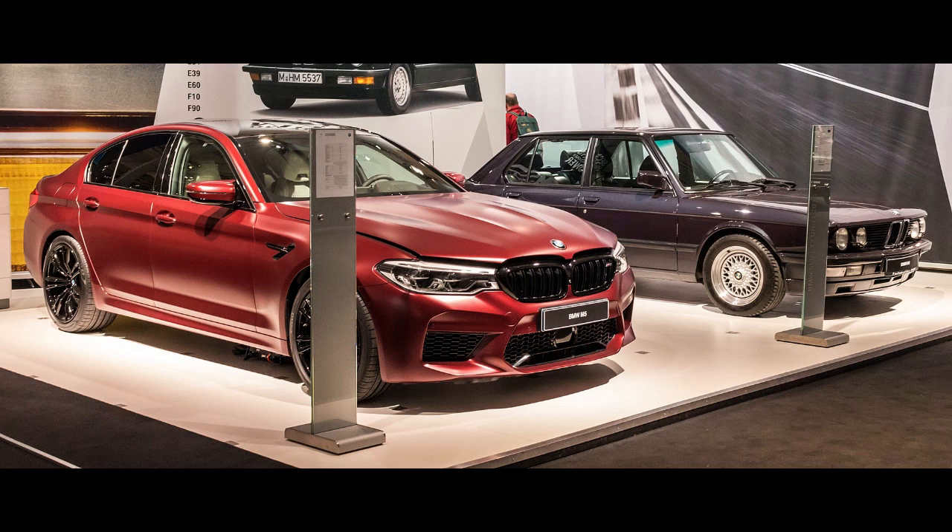The BMW M5 is a high-performance variant of the BMW 5 Series marketed under the BMW M sub-brand. It is considered an iconic vehicle in the sports sedan category. The majority of M5s have been produced in the sedan (saloon) body style, but in some countries the M5 was also available as a wagon (estate) from 1992 to 1995 and from 2006 to 2010.